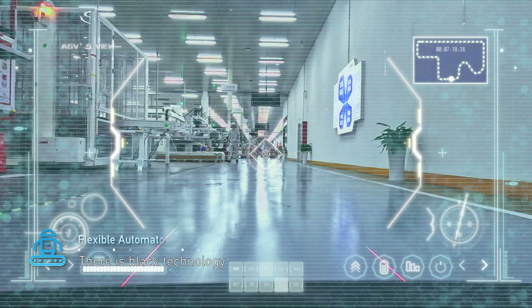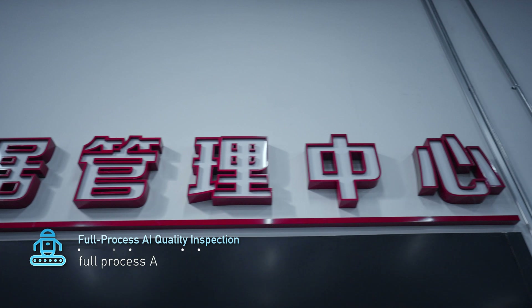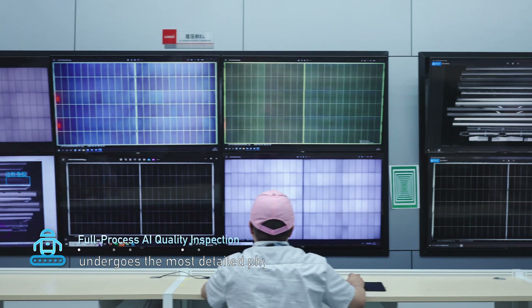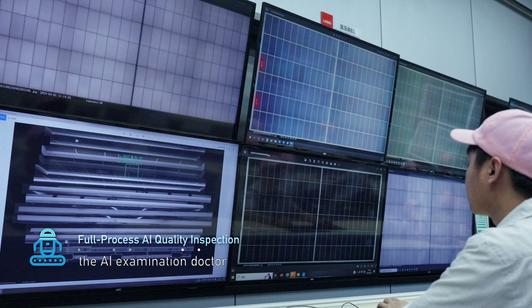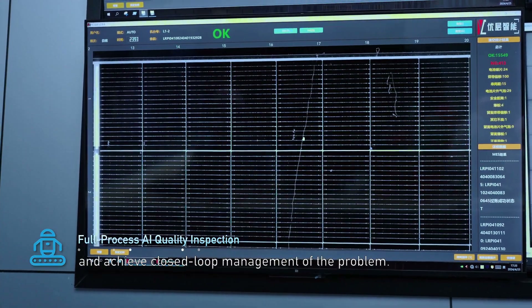There is black technology in production and quality inspection. Longi Lighthouse Factory has achieved the industry's first full-process AI quality inspection. Each process of the product on the assembly line undergoes the most detailed physical examination. If a problem is found, the AI examination doctor can trace the source within 16 seconds, solve quality abnormalities in the first time, and achieve closed-loop management of the problem.